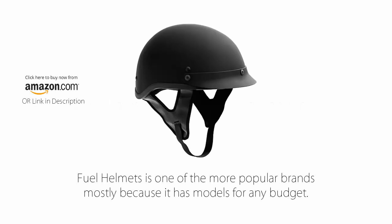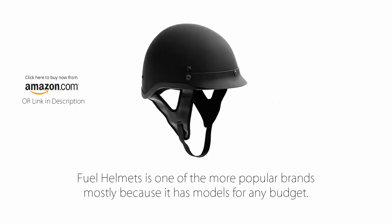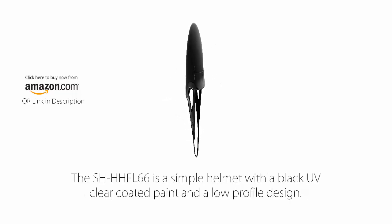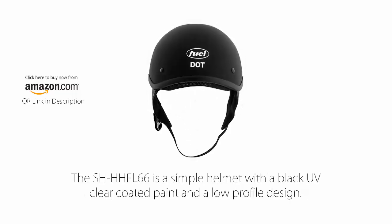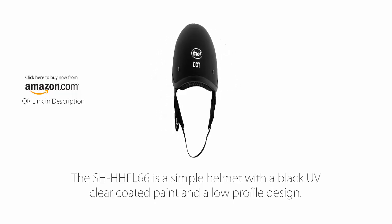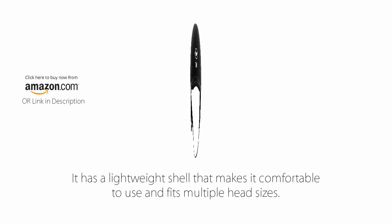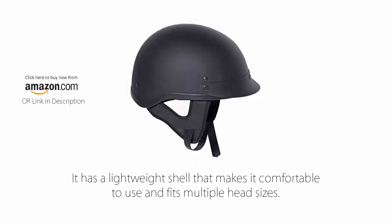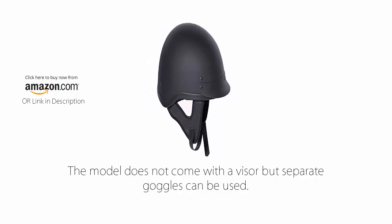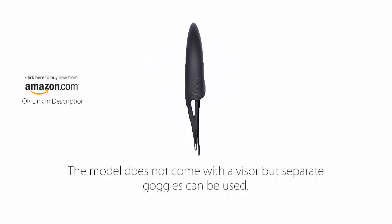Number 7: Fuel Helmets SH-HFL 66HH Series Half Helmet. Fuel Helmets is one of the more popular brands mostly because it has models for any budget. The SH-HFL 66 is a simple helmet with a black UV clear coated paint and a low profile design. It has a lightweight shell that makes it comfortable to use and fits multiple head sizes. The model does not come with a visor but separate goggles can be used.